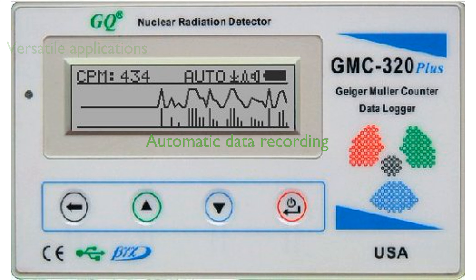This versatile Geiger counter can be used for a wide range of applications, including industrial, commercial, or test equipment, such as universities, laboratories, environment evaluation measurement, hospital research, and more. The device has an automatic data recording feature, allowing it to monitor radiation and log data every second into its internal memory.